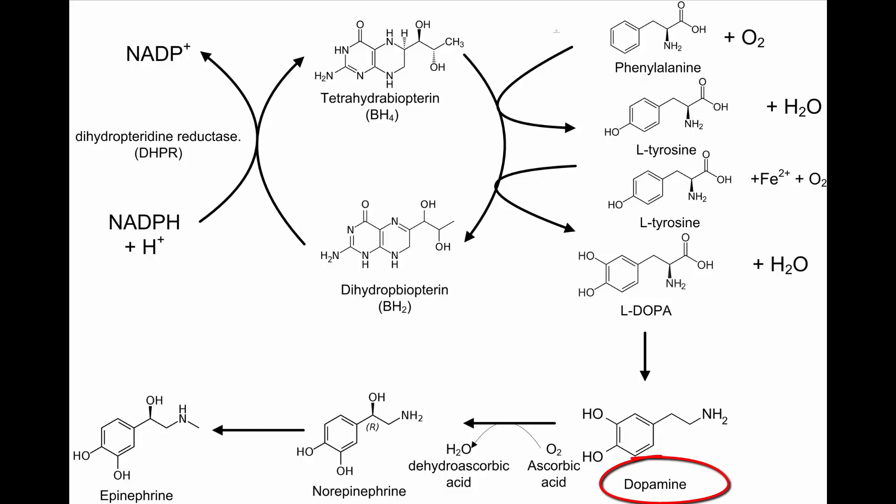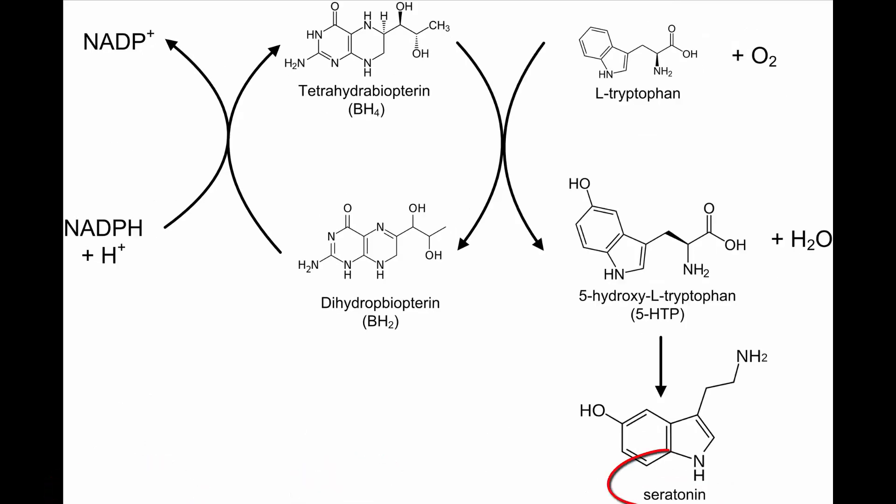Dopamine is not the only neurotransmitter driven by BH4. BH4 also drives epinephrine, norepinephrine, serotonin, and nitric oxide — all neurotransmitters.